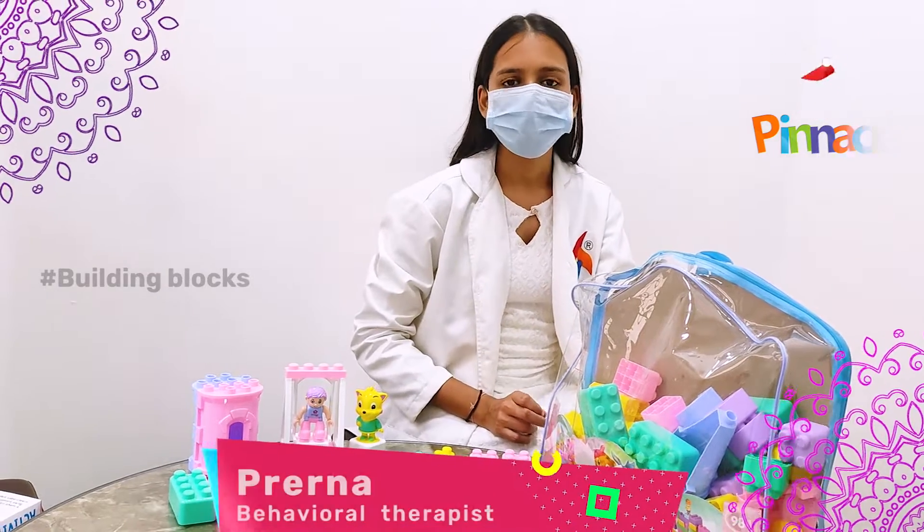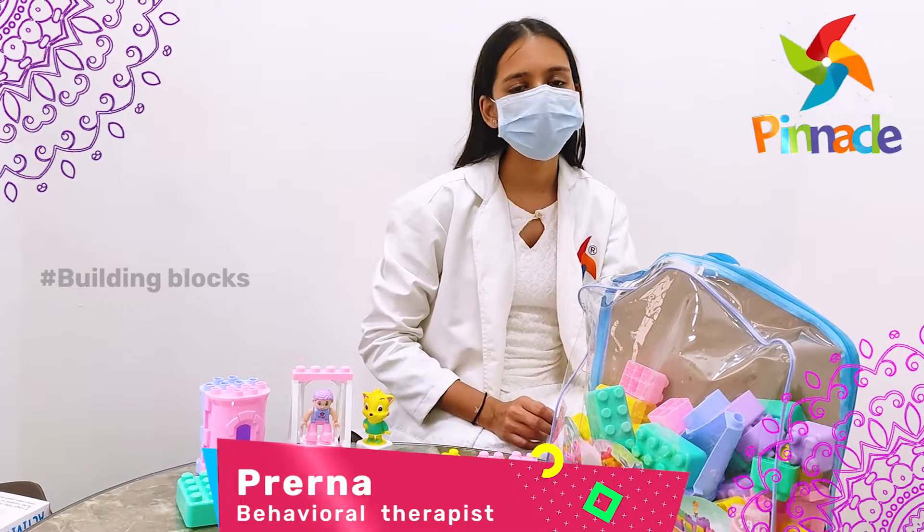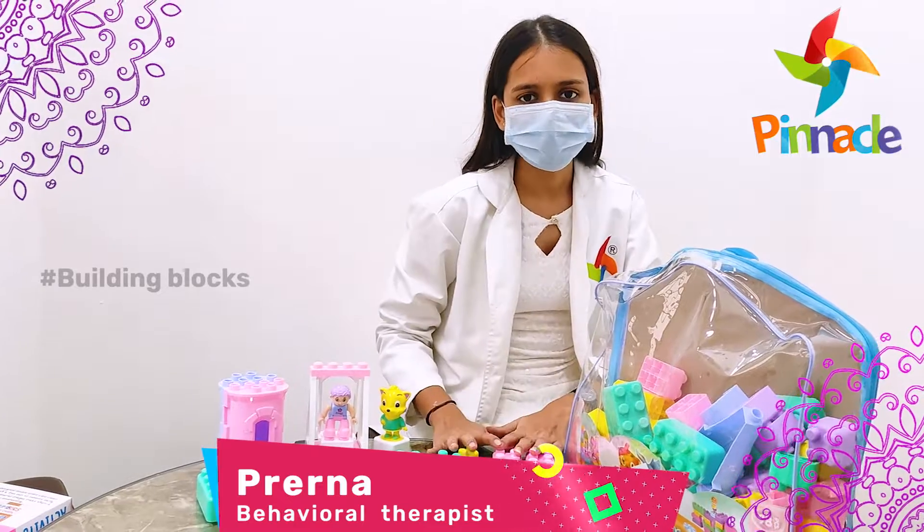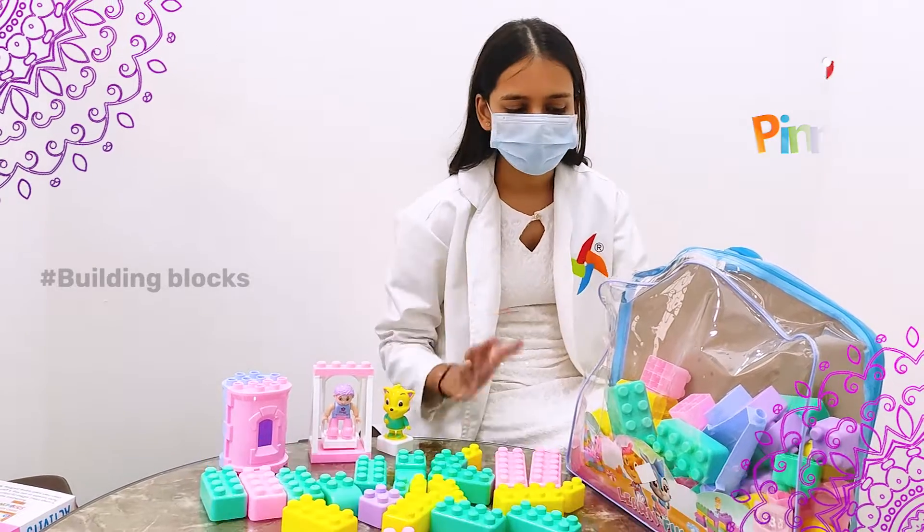Hello, this is Prisna Jay, Psychologist and Behavioral Therapist from Pinnacle Bloom Network. Today, I am going to talk about building blocks.